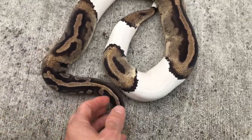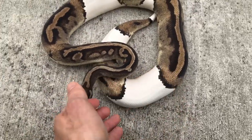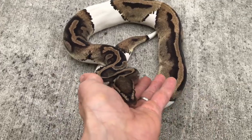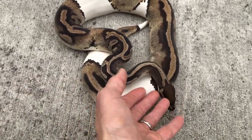Pete Kahl is the first person to really breed these pieds and make them popular. When they first were selling, they were selling for like $25,000 a piece, and that started the whole ball python craze, or at least a big part of it.